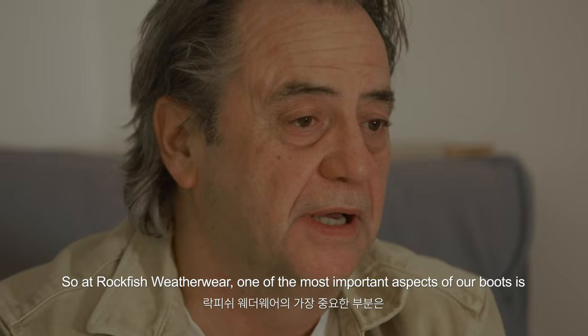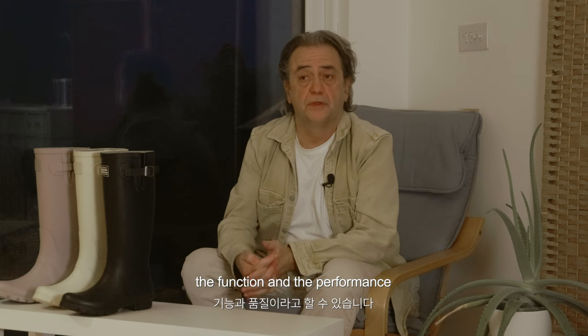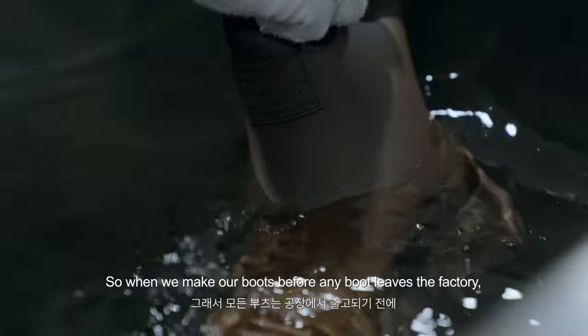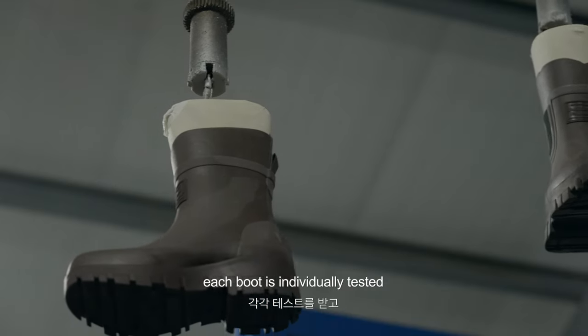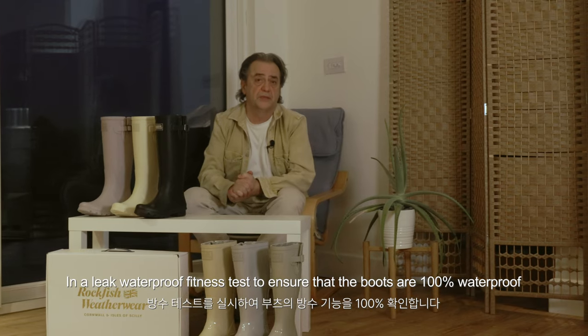At Rockfish Weatherwear, one of the most important aspects of our boot is the function and performance — in particular the waterproofness. Before any boot leaves the factory, each boot is individually tested in a leak waterproofness test to ensure that the boots are 100% waterproof.